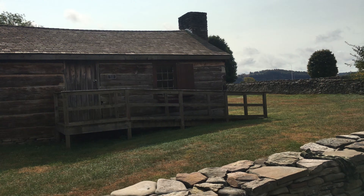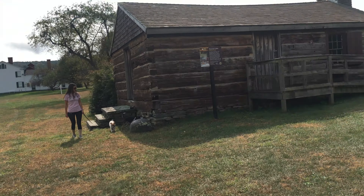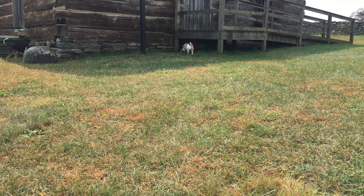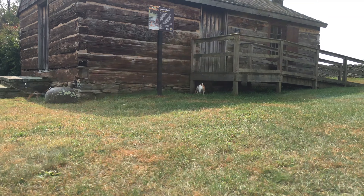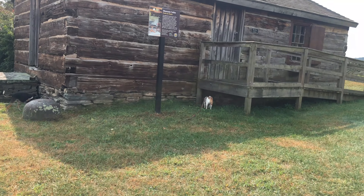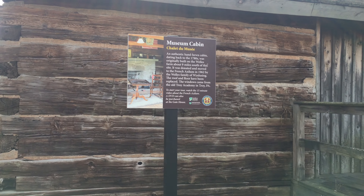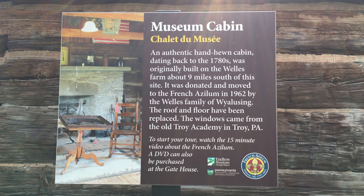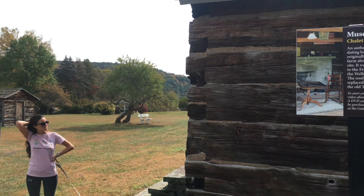Looks like this says Wells Cabin — looks like a museum cabin. Letting the dogs roam around in the grass. We're just out driving around and we came across this place and decided to stop and check it out — we needed to stretch our legs.